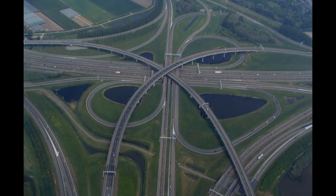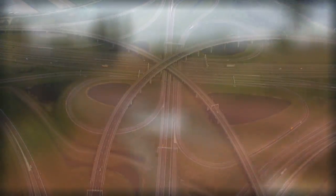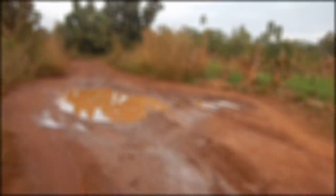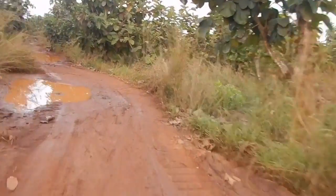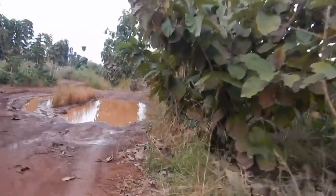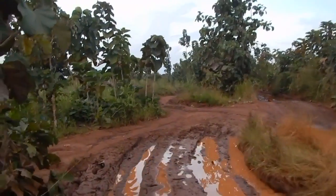If I asked you to think about a transportation system, you might think about something like this freeway interchange. But for many in the world's least developed nations, the road system looks something more like this. This is the road leading to the hospital that I work at in South Sudan. Before I repaired it earlier this year, it had gotten so bad that pregnant women were forced to walk the last mile to the hospital. South Sudan has less than 150 miles of paved road in a country the size of Texas.